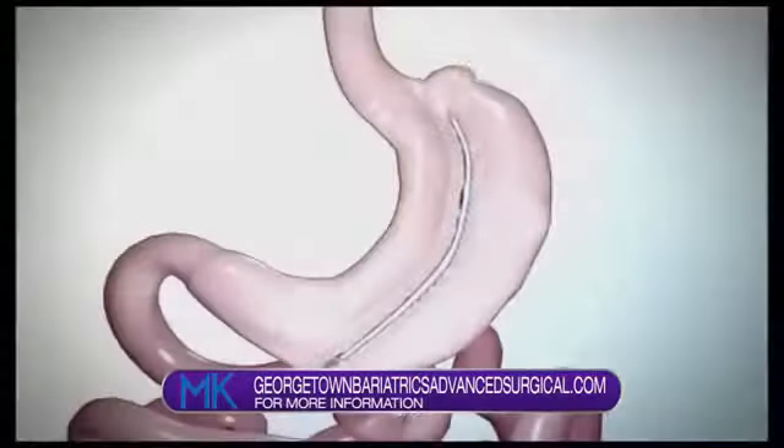All three patients are either going to have or have had sleeve gastrectomy. That's the most common surgery we do — the most common surgery done in the United States for weight loss or metabolic conditions. Now because you do three different types of surgeries, why have you chosen this particular type for these three patients? Well, every patient's different. As a comprehensive bariatric program you need to offer options. However, right now with the data we have, sleeve is by far in my opinion the best choice.